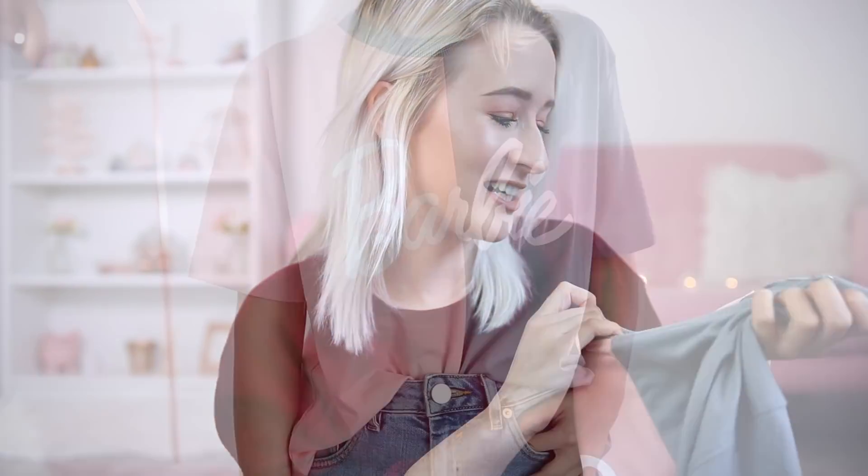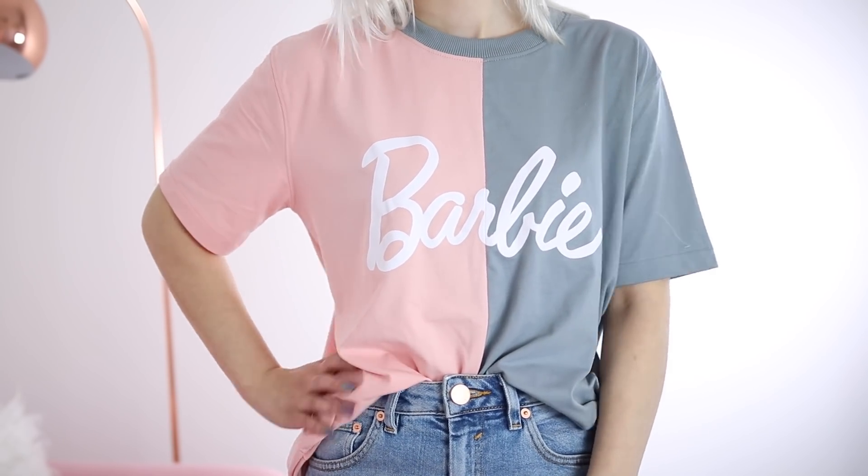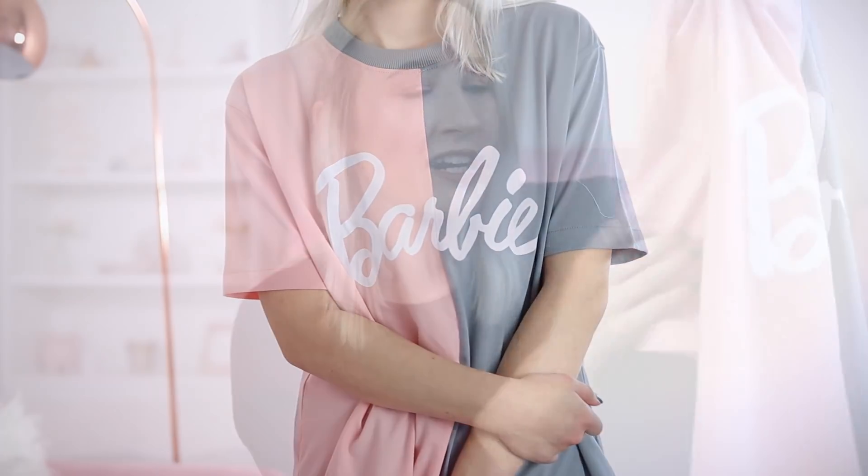The first thing is this t-shirt — loads of you were asking where it was from. It actually says Barbie on it. It's from Missguided's Barbie collection. It's a grey and pink t-shirt, quite long length, very oversized and slouchy. Just has the Barbie logo on it. I just thought it was really cute — and I've just noticed I have a massive makeup splodge on it. No surprises there.